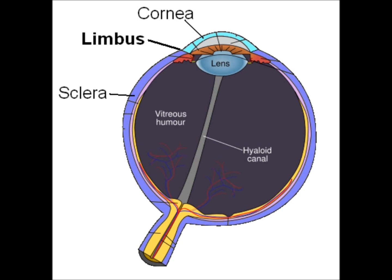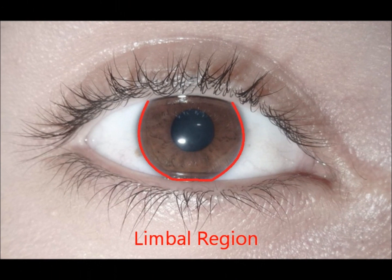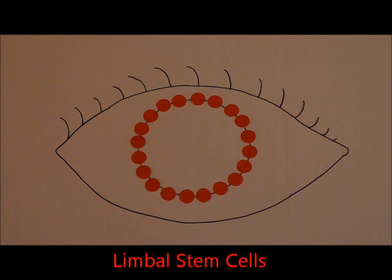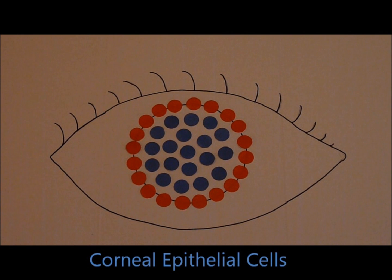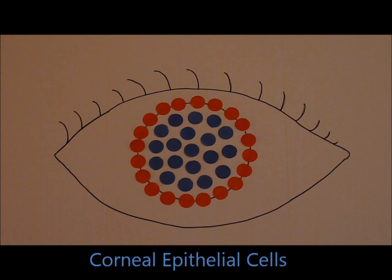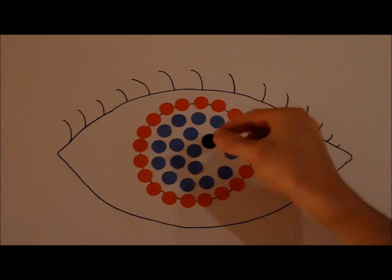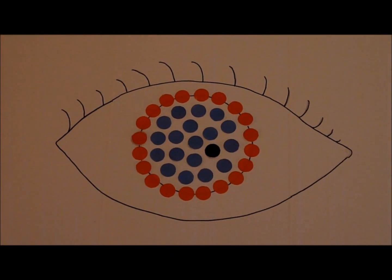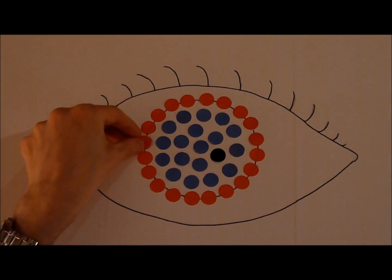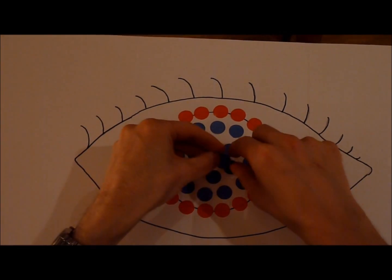Limbal stem cells are a specialized cell type localized to the corneal limbus, the border of the cornea and the white part of the eye. These cells are responsible for maintaining the transparent layer of cells called epithelial corneal cells that form the corneal surface. Under normal conditions, if these epithelial corneal cells get damaged, the limbal stem cells will replicate and then differentiate into new corneal epithelial cells that can replace the damaged cells.